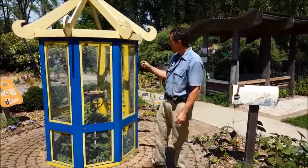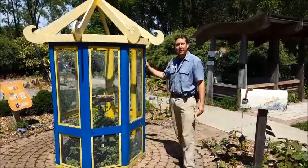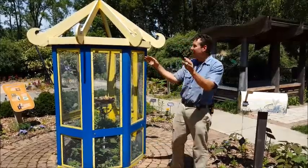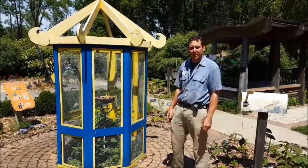When we find caterpillars, we put them in here so children and adults alike can learn the whole life cycle of a butterfly, and then we do eventually release them from this jail cell — this butterfly rearing station — so they can fly about the garden and everybody can see them in their native haunts of the beautiful flowers here at Green Bay Botanical Garden.